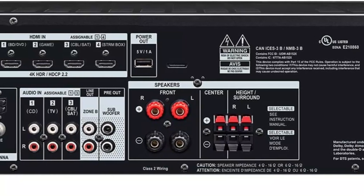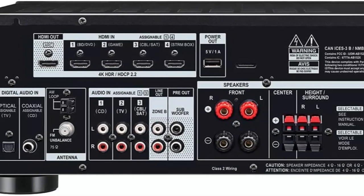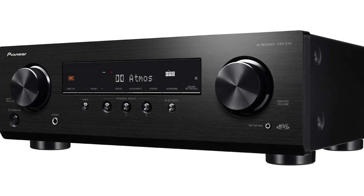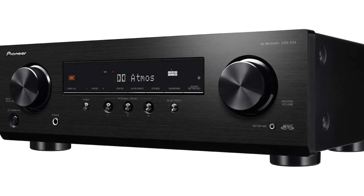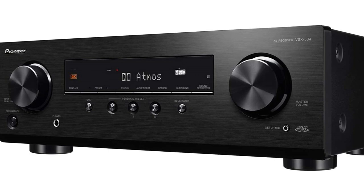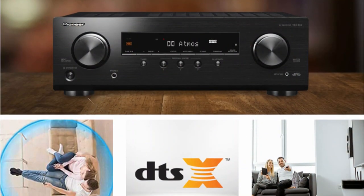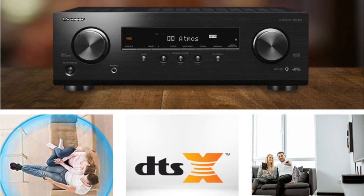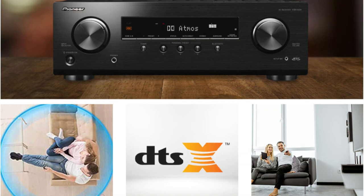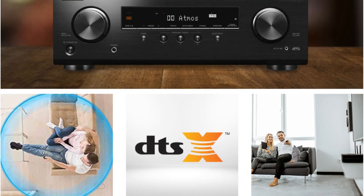You may stream music wirelessly from your preferred Bluetooth-enabled devices thanks to built-in Bluetooth connectivity. Four HDMI inputs and one HDMI output on the VSX-534 feature ARC for the reproduction of TV-based audio such as built-in Netflix or YouTube apps. By switching from traditional channel-based coding to more sophisticated object-based coding, Dolby Atmos enables the sound designer to accurately place sounds anywhere in a three-dimensional environment. A 3.1.2 channel surround sound speaker system with overhead or Dolby Atmos-certified up-firing speakers can be connected to the VSX-534.